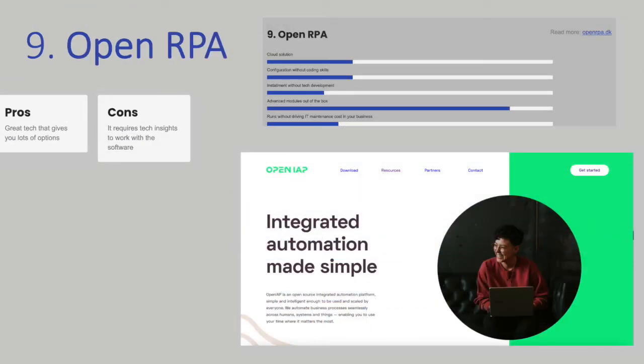Open RPA is a truly free RPA tool built on an open-source platform. It is known to be easy to use because of its drag-and-drop interface, and it runs on a microservice architecture. You need to install a version of the software on a server, and you need tech capabilities to build automations for your business. So as a non-tech person, you will be dependent on others to do this for you.